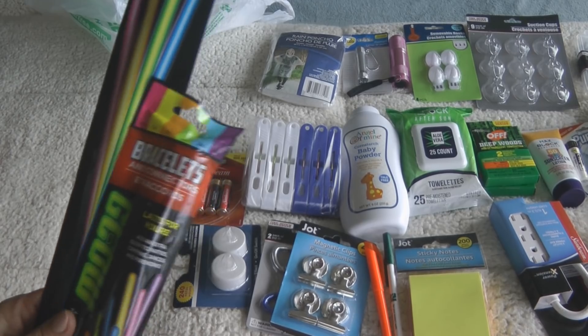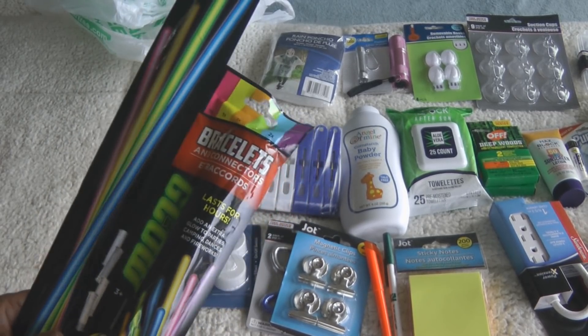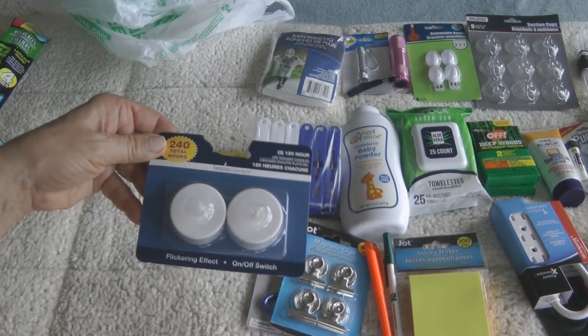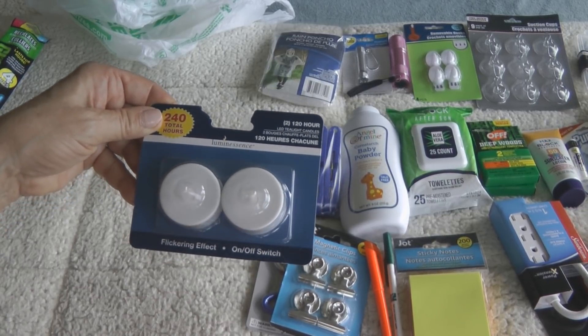Sometimes they'll have deck parties at night, and glow sticks are a great way to help you enjoy them. Some cruises hand them out, but they may not have enough, or as many as you'd like, so pack some along if you're into the party spirit.